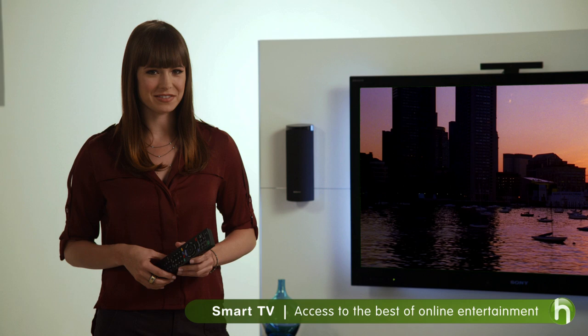Everyone knows how to use a TV to watch their favorite TV shows and movies. A whole new generation of Internet-connected smart TVs lets you watch free content from a whole new source: the web.